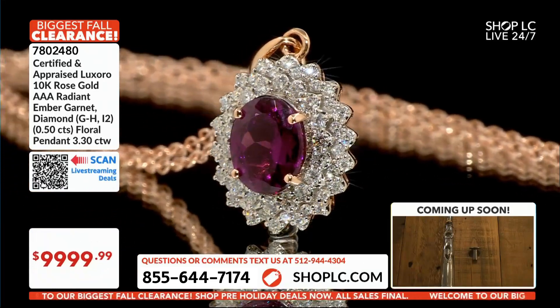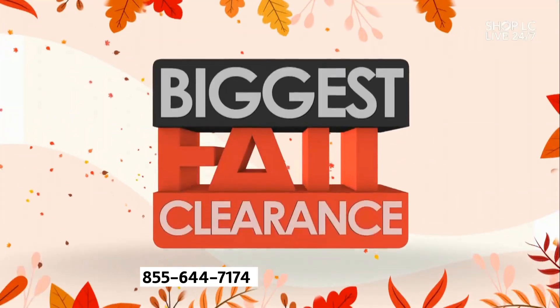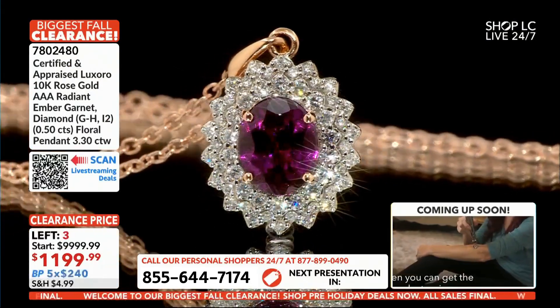$1,199.99. All right, friends, take a look at this again. Certified and appraised. Mr. Fabian, I'm not doing anything — it could be me. It could definitely be me.